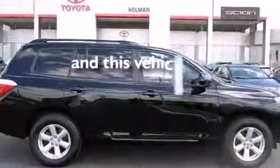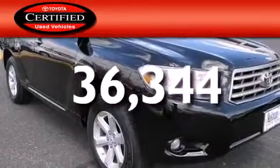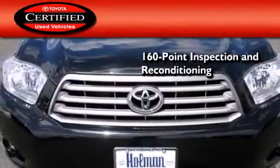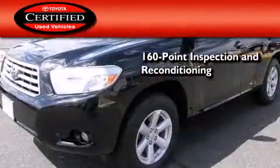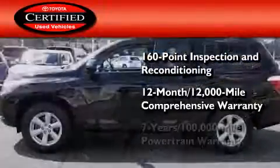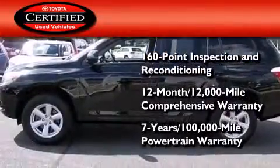This vehicle has less than 37,000 miles. Toyota's certification includes a 160-point inspection and an extensive reconditioning process, plus a 12-month, 12,000-mile comprehensive warranty, and a 7-year, 100,000-mile powertrain warranty.